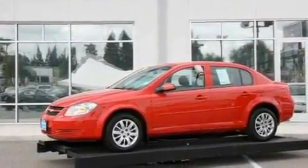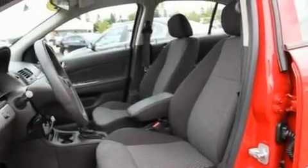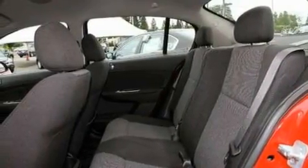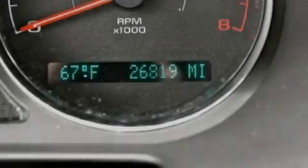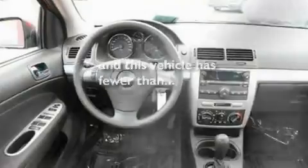Its top features include a split-folding rear seat, a rear window defroster, a keyless entry system, four well-positioned speakers, four-wheel independent suspension, a passenger-side vanity mirror, a security system, a CD player, and this vehicle has fewer than 27,000 miles on the odometer.